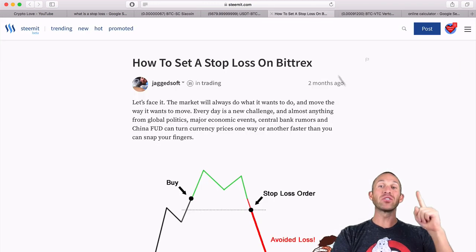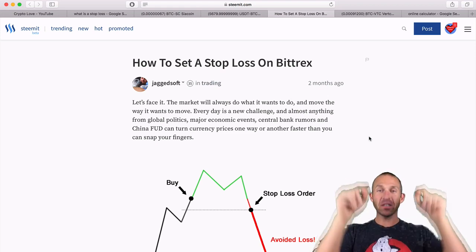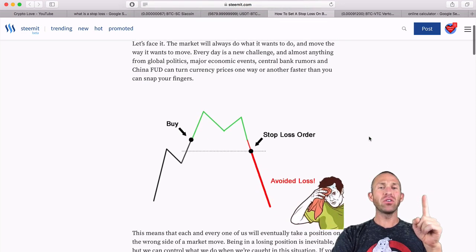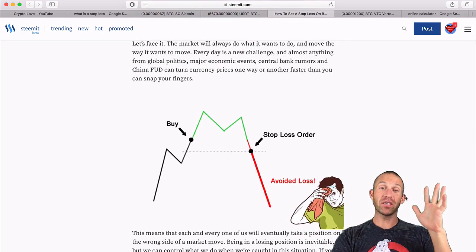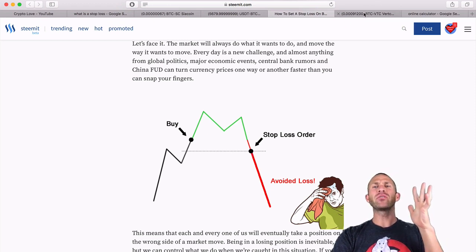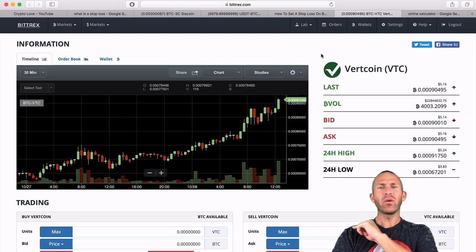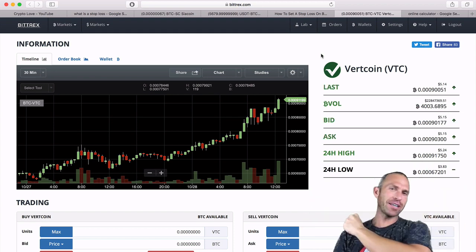How do we do it? There is a really awesome article on Steemit, and I will post a link to this article down in the description. Make sure you read it — it goes into basically an illustration, a great picture of what a stop loss is. You buy it and then you basically sell it when you start losing some. And now I'm going to show you how to do that. If we head over to Bittrex...